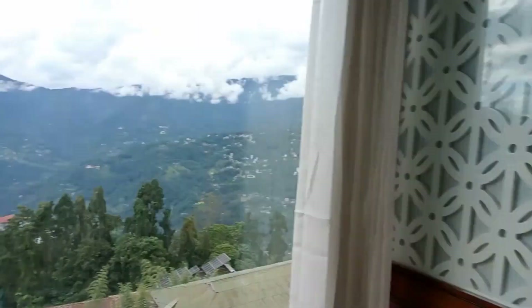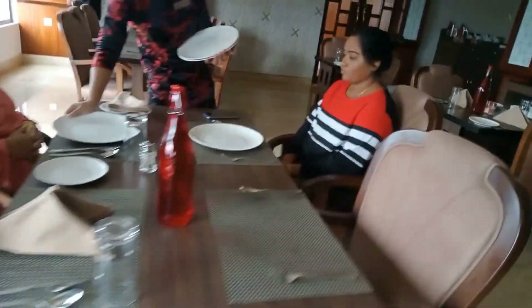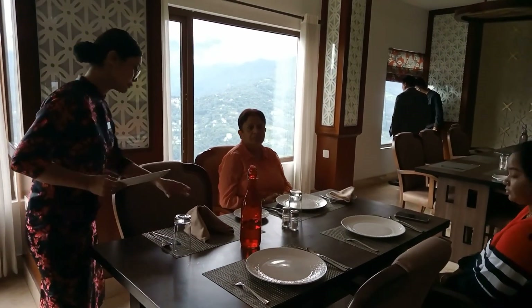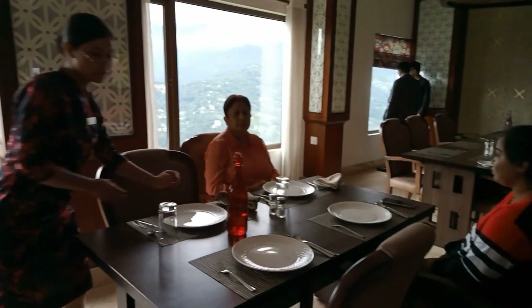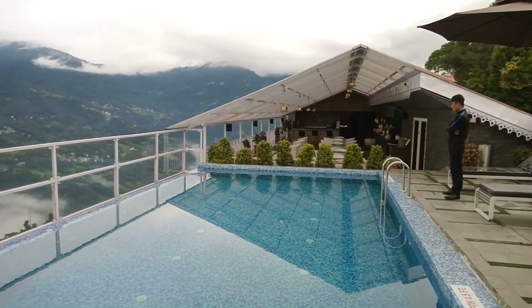As it is a late afternoon, we feel hungry. So we have gone for lunch in Ramadha. You can see we are preparing for lunch.